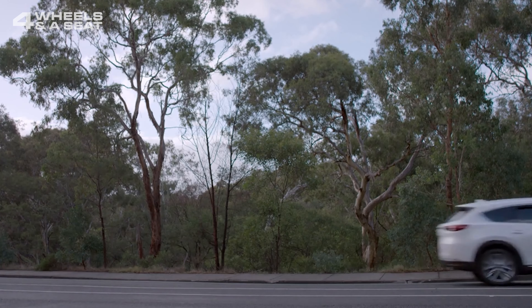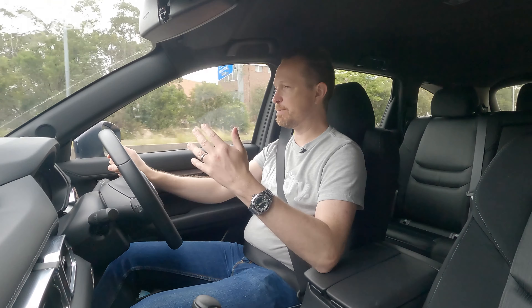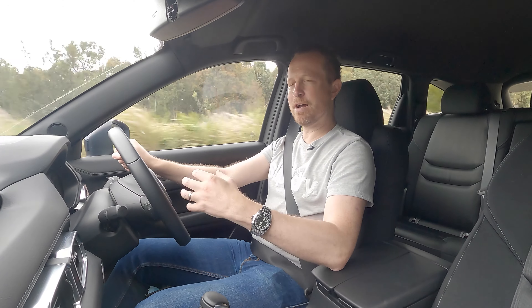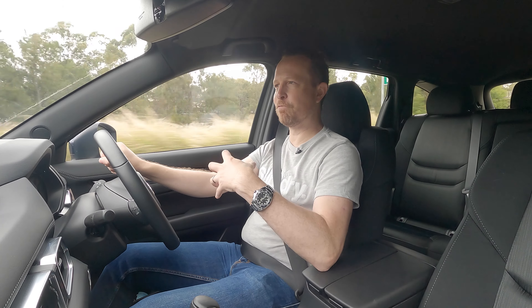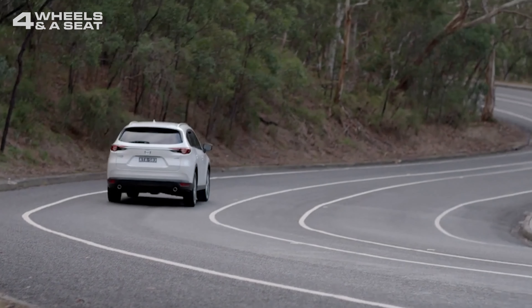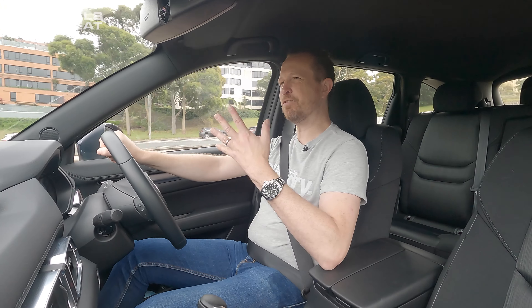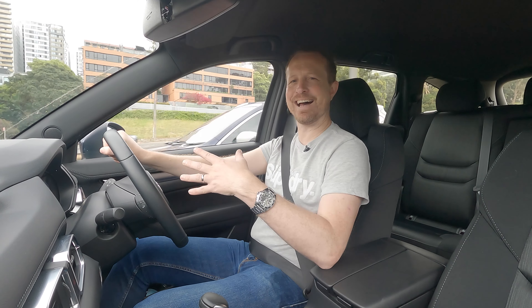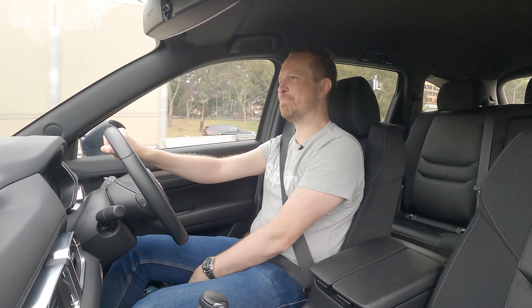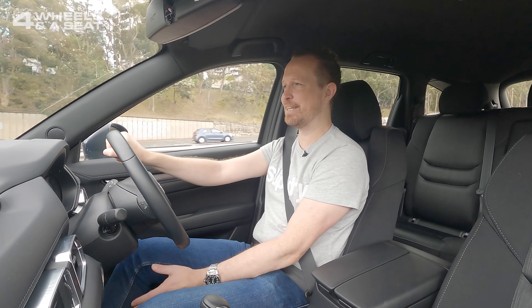I think 2.5 litres is about as small as you want a naturally aspirated engine to get, especially for a car this size. It doesn't feel underpowered, but you do kind of feel like you're at the upper limit of what this car can do. The seating position is pretty high up, as you'd expect for an SUV of this size, but the seats aren't the most comfortable — I'm really missing not having lumbar support, and the bottom cushion is at quite a low angle, and I can't adjust that.